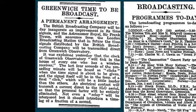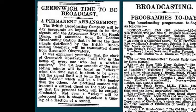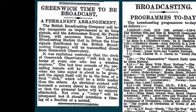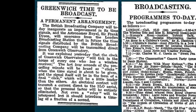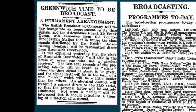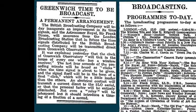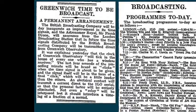The BBC had successfully broadcast the chimes of Big Ben for the first time at New Year 1924. This led to the Astronomer Royal at the time, Sir Frank Watson Dyson, to suggest that time signals could be broadcast more regularly by the national broadcaster.